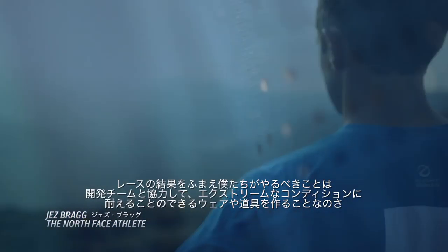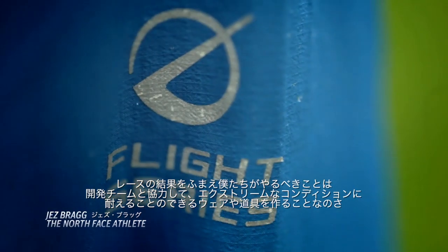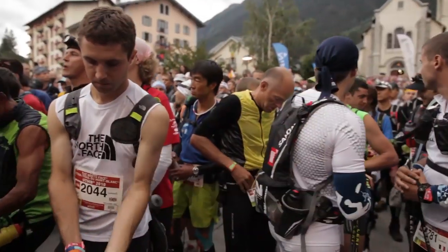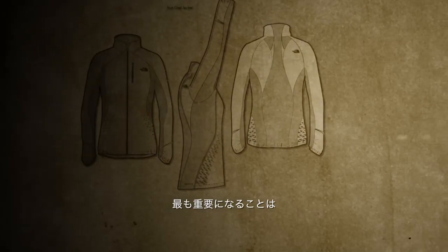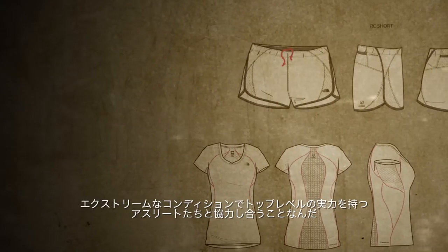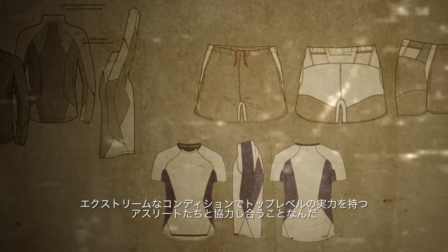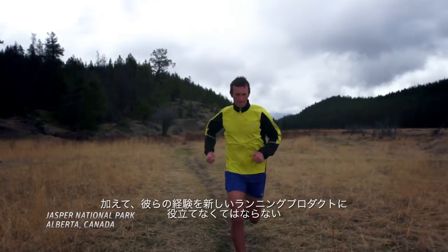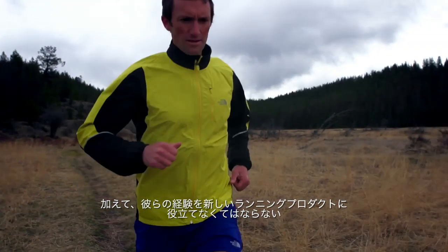So the challenge was set for us to work with the RD&D team to develop a set of clothing and equipment specifically designed to cope with the more extreme conditions. One of the most important things we do when making new high-end running product is engage our athletes running at the highest level in really extreme conditions, and make sure we utilize their experience in the creation of new running products.